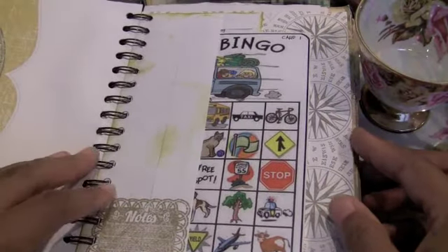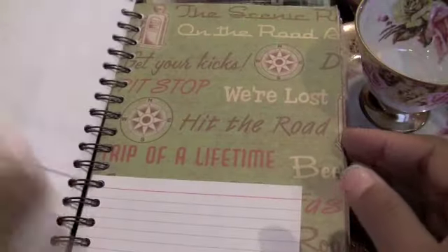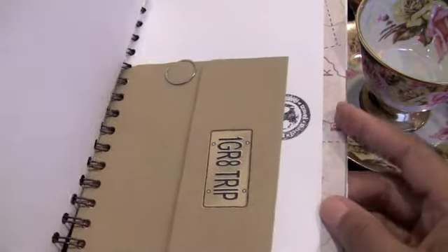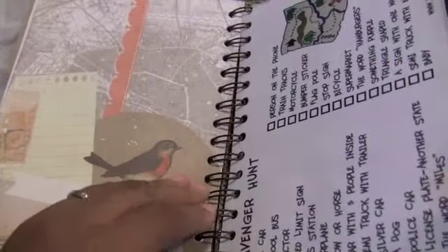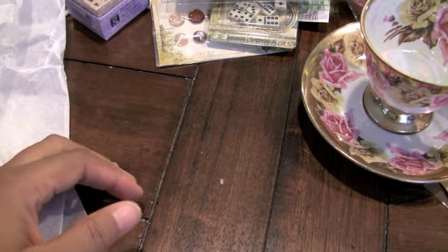Did she make me a smash book? Oh my goodness, look at this. She made me a smash book. Wow. I love this. This is so cool. This is really, really cool. Oh, I'm going to have fun putting things in here. I never thought to do that. Actually, my husband took a lot of pictures while we were on vacation, and this is exactly where I'm going to put them. Thank you so much. Oh, look at this page. Love that paper. And here's a scavenger hunt. That's cute. Thank you. That was very thoughtful of you.